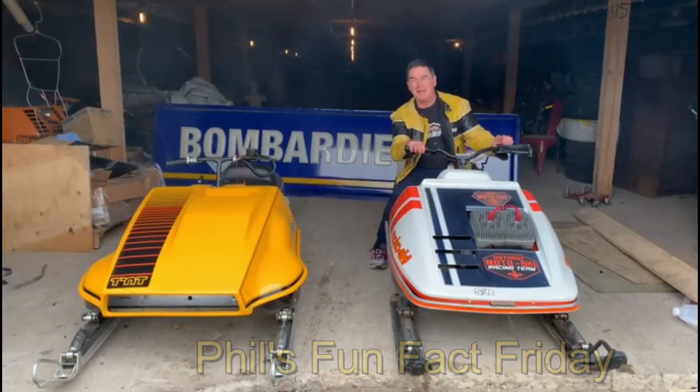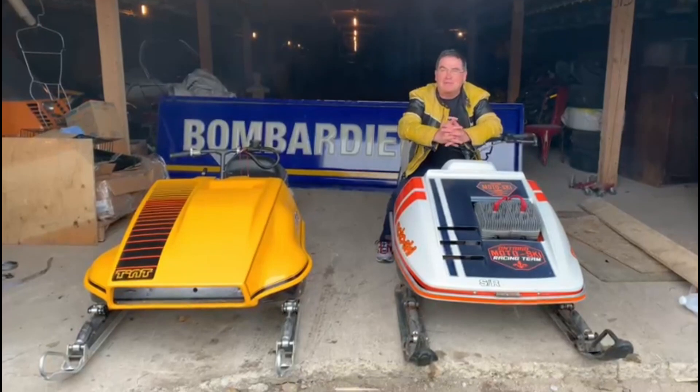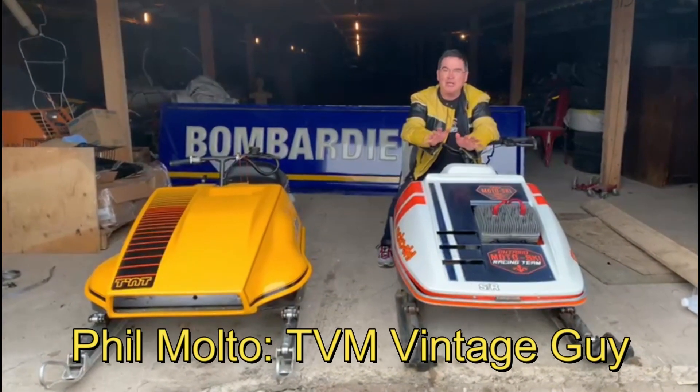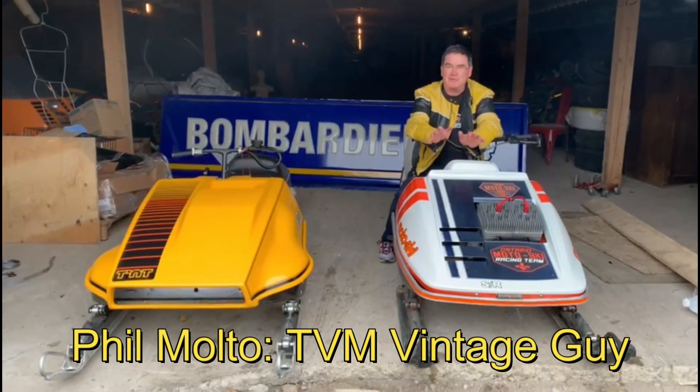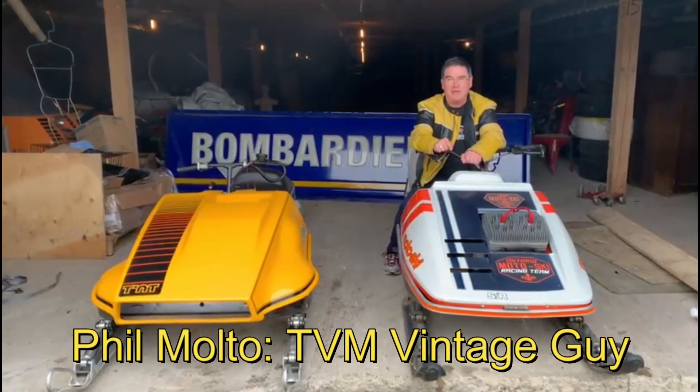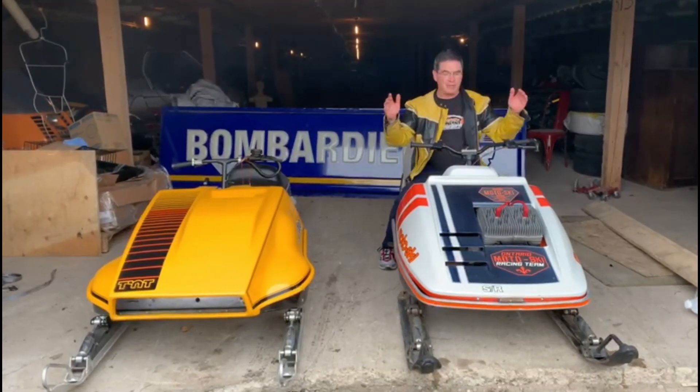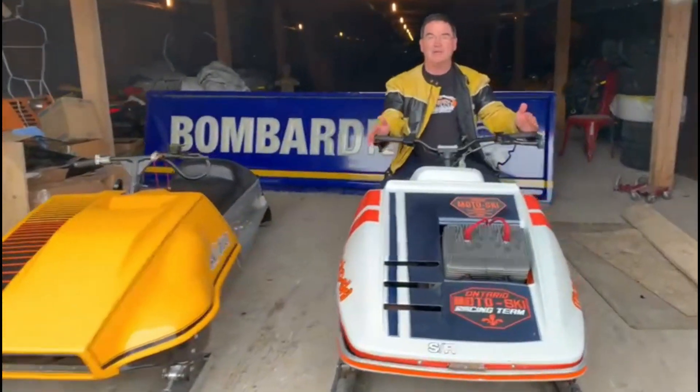Hi everyone, welcome to Phil's Fun Fact Friday from Team Vincent Motorsports in Air Ontario. Today we're talking about the early to mid 70s race sleds — how they changed, how racing changed, and how you saw those changes come through on the consumer sleds. Come in closer and take a look at these handlebars; there's a slight change here.